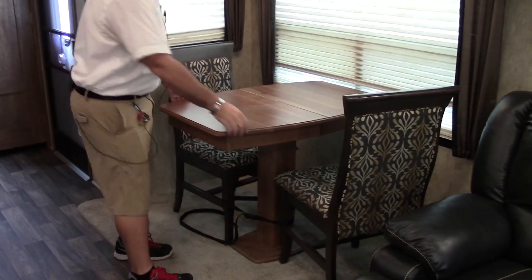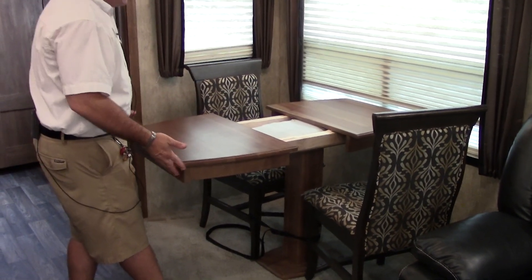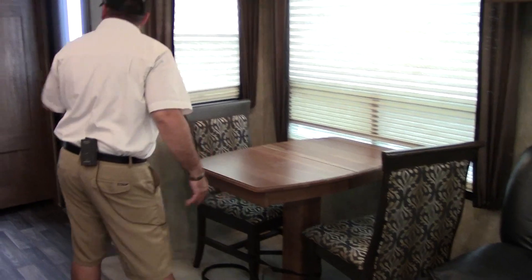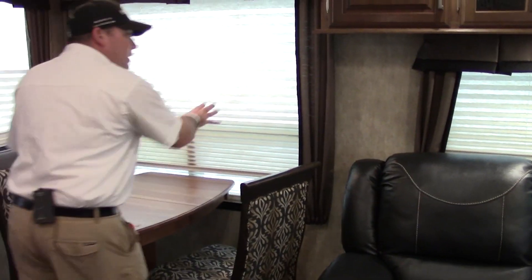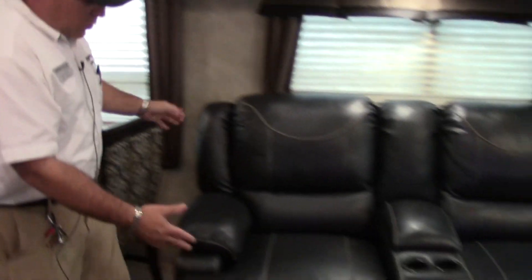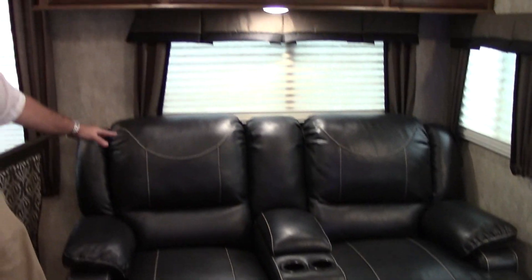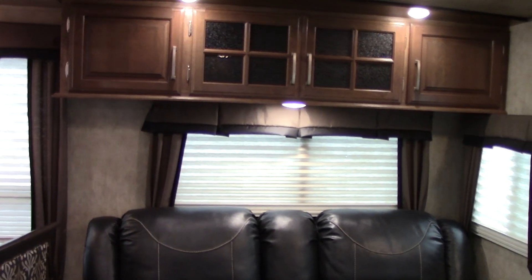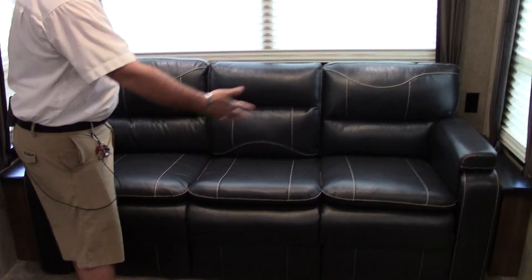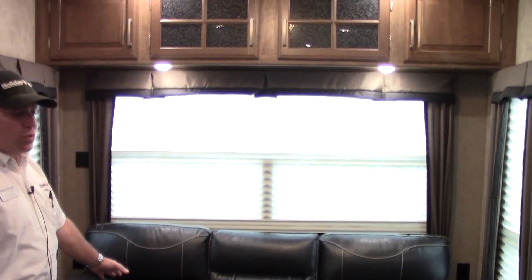Got a great dinette here — this does pull apart. There's a leaf in the middle, so if you want to make the chair space wider, you can fit four chairs here. There are two extra chairs folded up under the bed right now. Nice large windows. We have a great comfortable pillow top theater seating that reclines. This is Nightfall, the color of the interior. They do a couple other color schemes. Triple wide sleeper sofa — if you have a couple of guests, this makes a very large extra guest bed and a very comfortable couch as well.